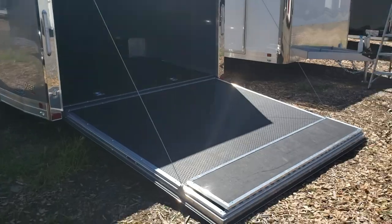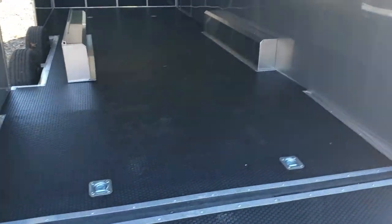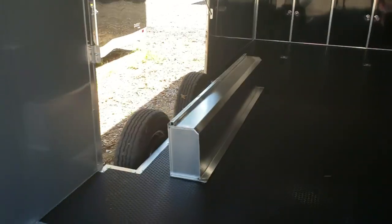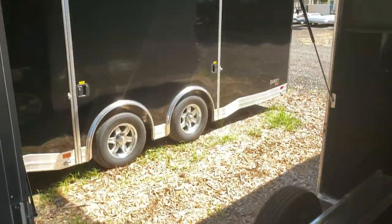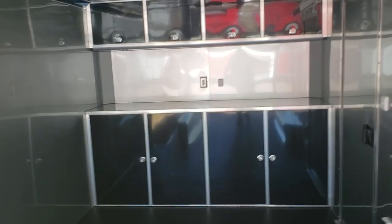It comes with a premium escape door, a spring-assisted rear ramp, D-rings for securing your cargo, removable wheel well with a step right down there, and interior cabinets.